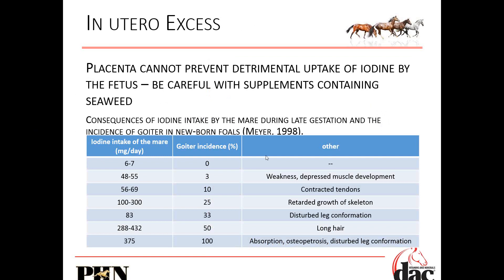Consequences of iodine intake by the mare during lactation include increased incidence of goiter. What's that going to do to the foal? Weakness, depressed muscle development, contracted tendons, weak small skeleton, poor leg conformation, weird long hair — and at really high levels of iodine concentration, we just have a train wreck.